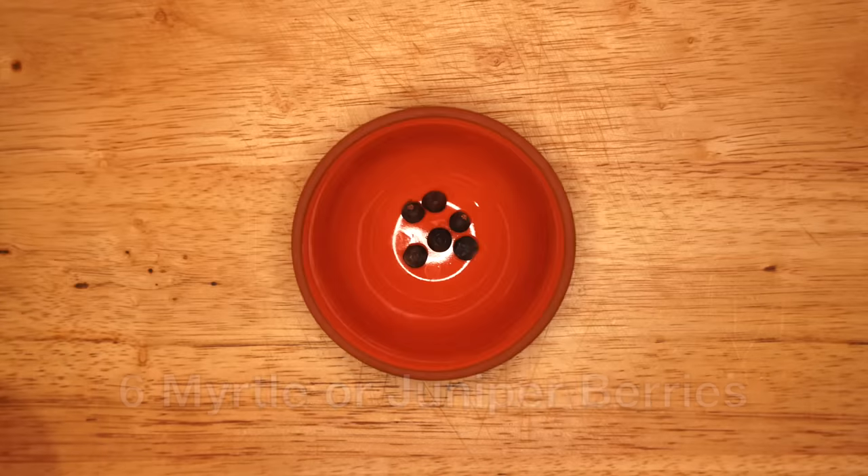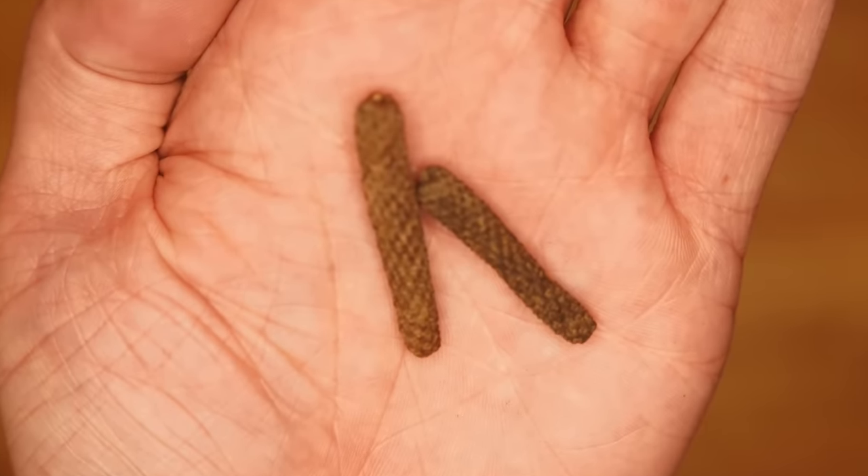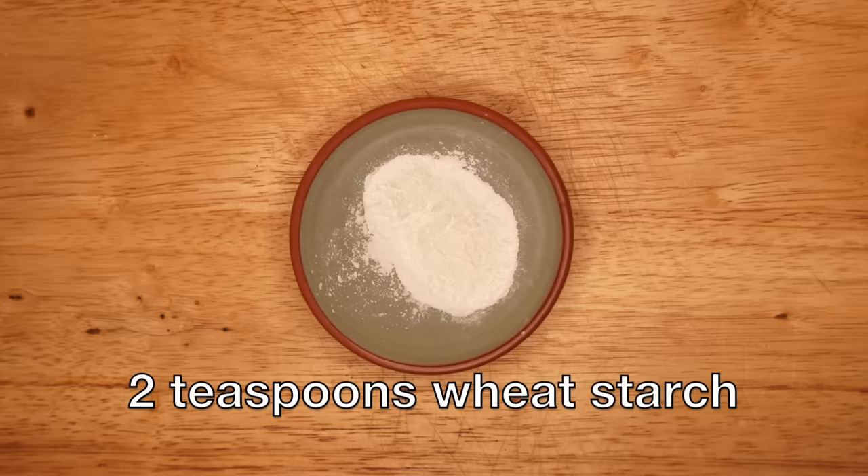For this recipe you'll need two tablespoons of olive oil, two teaspoons of honey, six myrtle or juniper berries, a half teaspoon of cumin, and a half teaspoon of pepper. You can use regular black pepper, but I'm using long pepper, which was very popular in ancient Rome and has a more aromatic, almost flowery quality. One teaspoon of garum or other fish sauce — I'm using flor de garum, great for its flavor and it comes in a cute little amphora-style bottle. Two teaspoons of wheat starch, or cornstarch works as well.